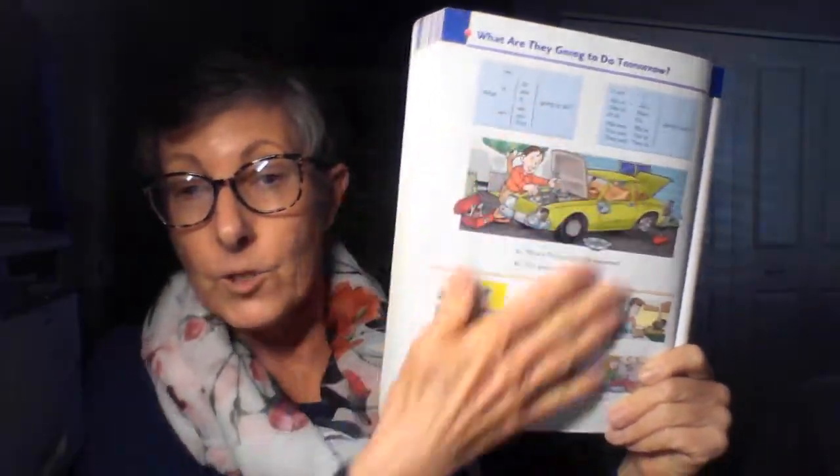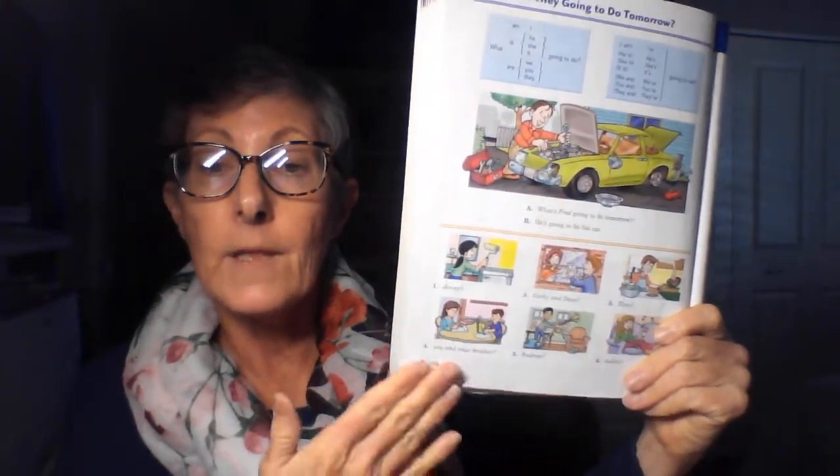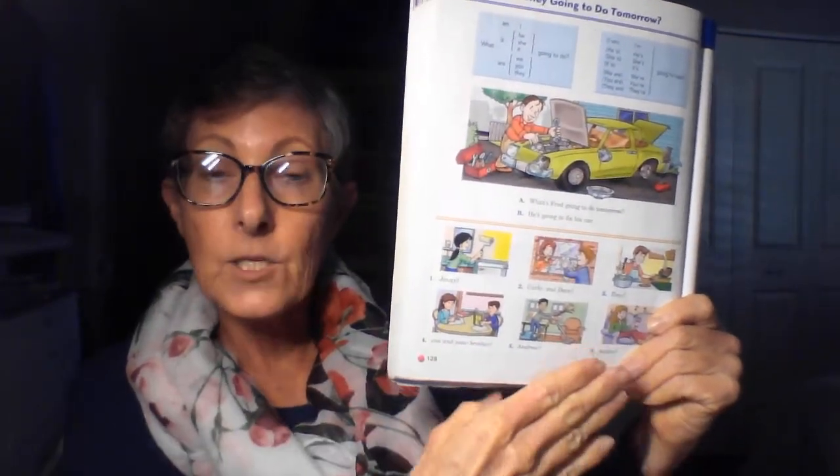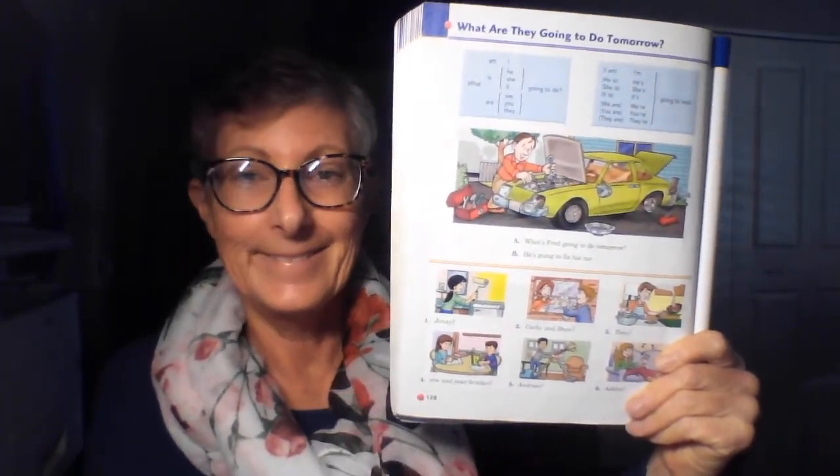Now I want you to scroll down and you will see I typed in all of the questions, and the answers are going to be below the page that's in Canvas. Good evening — I really want to finish up this checklist. Thank you.